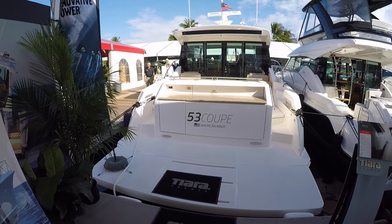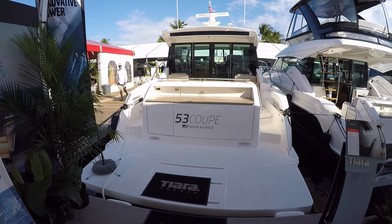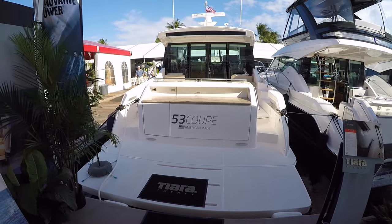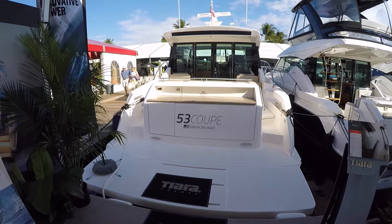Hello, this has been Mason Heimer with Silver Seas Yachts, and today I'm at the Fort Lauderdale International Boat Show. I'm going to be walking you through Tiara's 53 Coupe. The 53 Coupe is a mid-cycle update of the 50 Coupe, so I'd like to show you some of the changes.